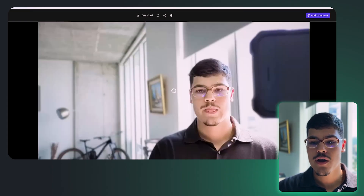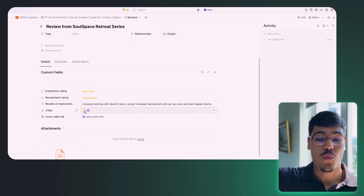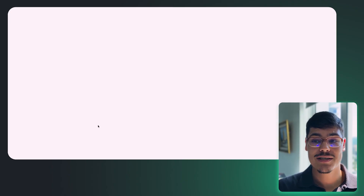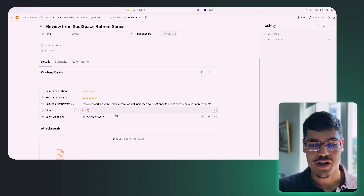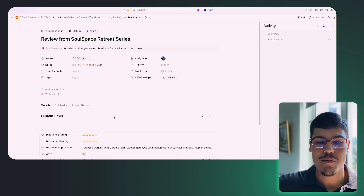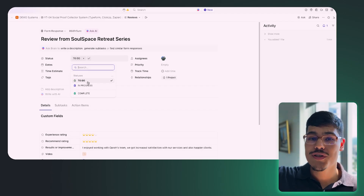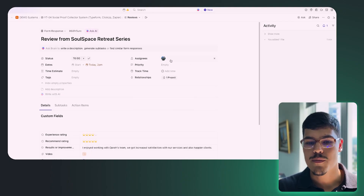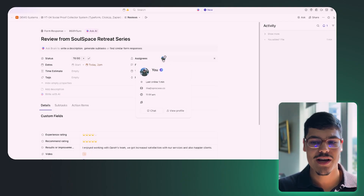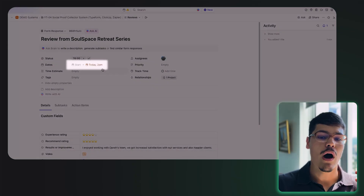The coolest thing here is that inside the relationship field in ClickUp we now have our review task. If we click on the review task, all the answers provided in JotForm are consolidated in one single task. We also have the video uploaded, the Loom video link, and the experience ratings. This task is ready for Opera's team member to take through the statuses — To Do, In Progress, Complete — and actually post it on their website.